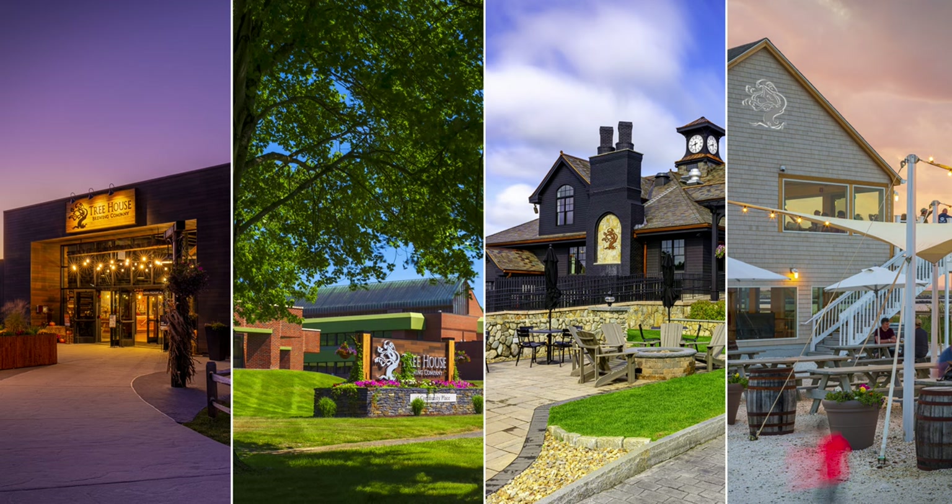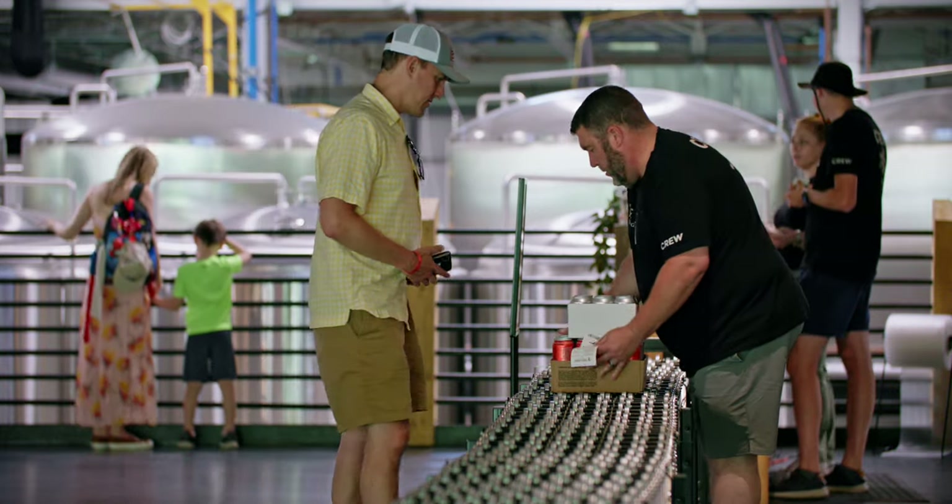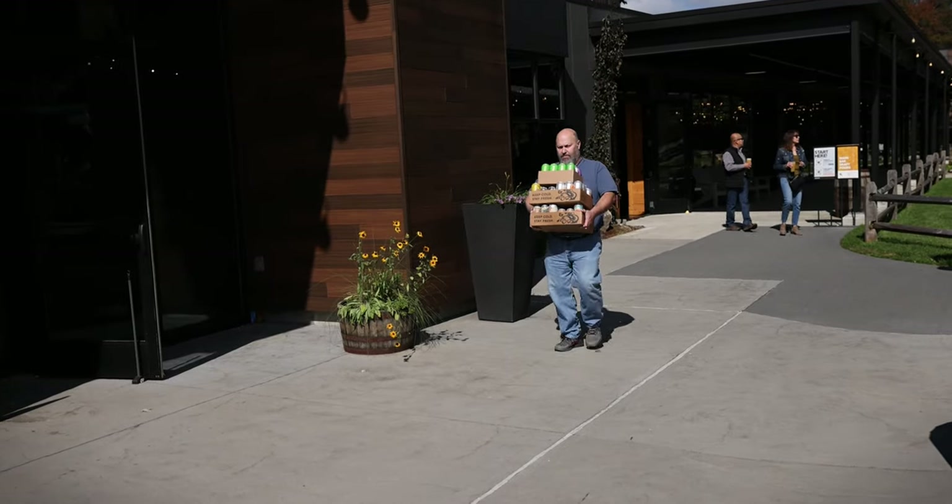We've got four different locations with small subtle differences between each of them. In Charlton, your beer to go is pre-packed and residing in our cooler. To pick it up, park in our big parking lot outside, walk through the front door, follow the signs that say 'Cans,' pick up your cans, and make your way back to your vehicle.